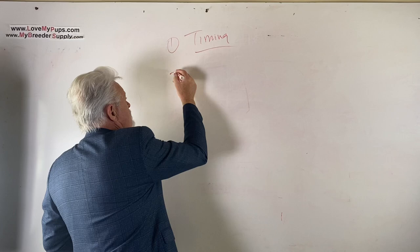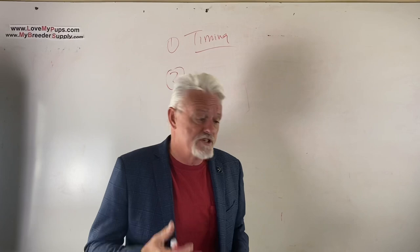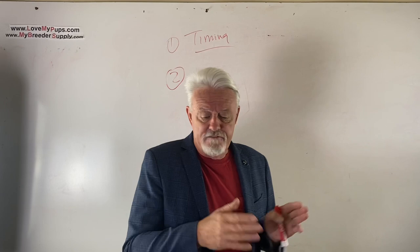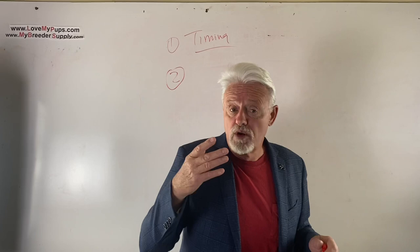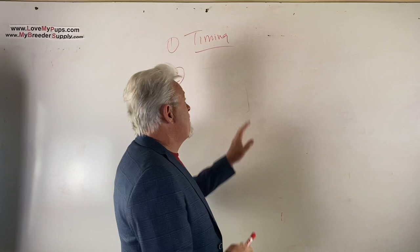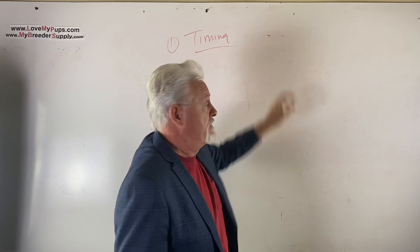Another part of the timing issue: if you're not doing progesterone tests and you're just breeding the dog based on behavior, breeding every day, what happens is you don't realize you're breeding early. You breed every day, and finally after four or five days you're really at the right point, but by this point your dog has already been pulled four times. His semen count is super low and when you need him to perform, you're just getting prostate fluid - resulting in a small or no litter.